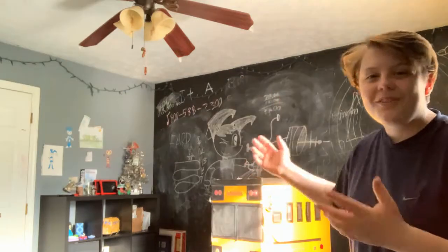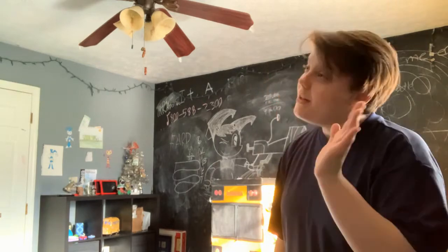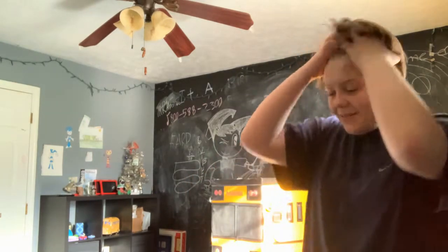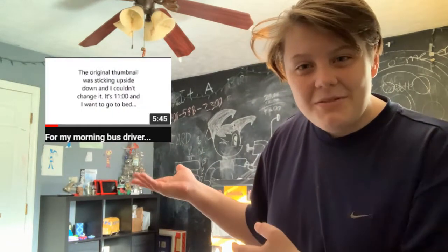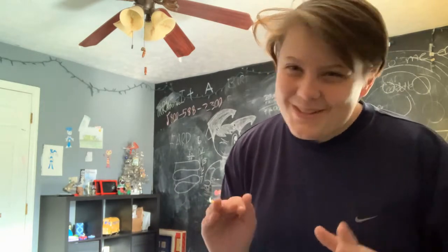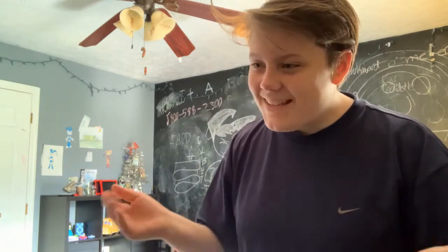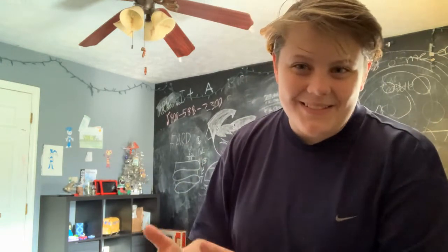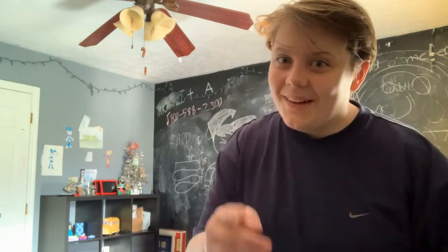Hey there! First off, not happy birthday — merry Christmas! Merry late Christmas. I got something new, so I thought why not go ahead and show a tour of my room. I did do a tour before for my morning bus driver last year, but I'm pretty sure she didn't watch it. This is actually the upgraded tour.